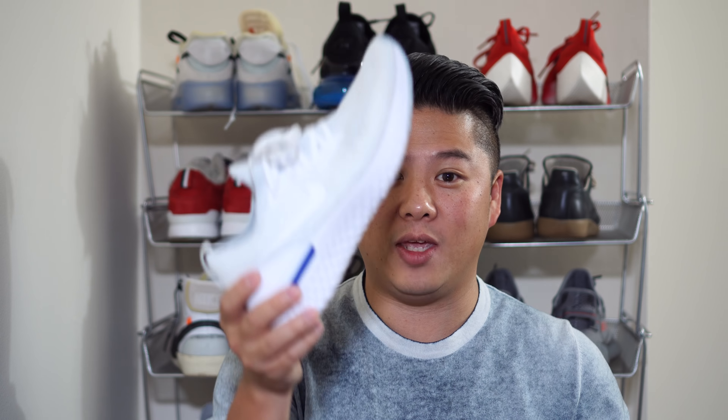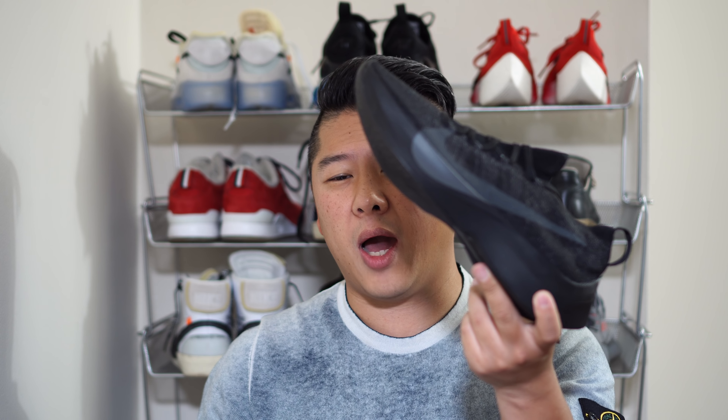On price: the Epic React is $150, which is actually a great price point. Its predecessor, the Lunar Epic 2, was $160, so Nike brought new tech and charged less for it. The Vapor Street retails at $180 and is extremely hard to get. Are they worth the extra $30? From a design perspective, absolutely — they look phenomenal. But if you're looking for a running or gym shoe, they won't fit the bill, so I'm not sure the premium is worth it if you're not after that futuristic look.